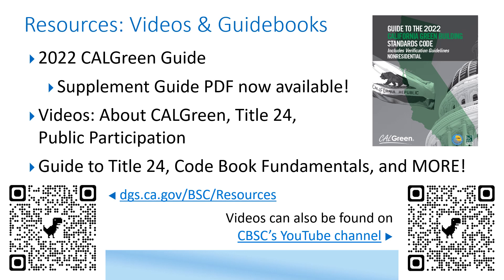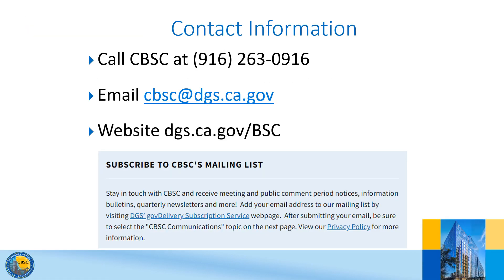As always, please contact CBSC with any questions. Here is our contact information and website address. If you are interested in participating in the code development process, receiving announcements about code effective dates, or seeing our periodical newsletter among other announcements, you can go to the Contact Us page to sign up for our mailing list.